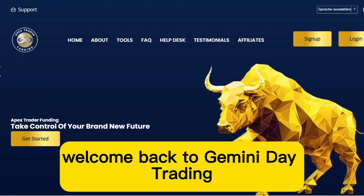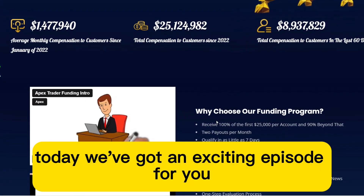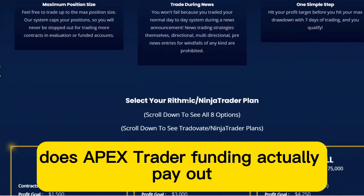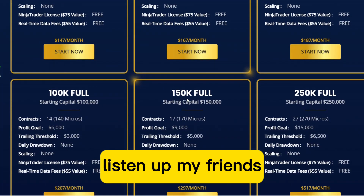Hey there, fellow traders. Welcome back to Gemini Day Trading, the channel where we conquer the trading world and make it rain cash. Today we've got an exciting episode for you. Does Apex Trader Funding actually pay out? And boy, do I have news for you. Listen up, my friends.